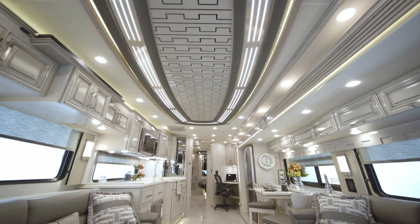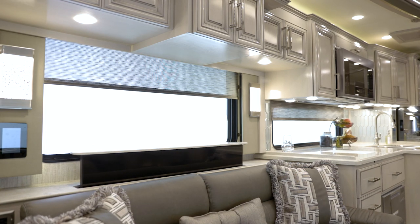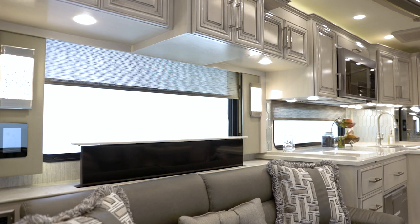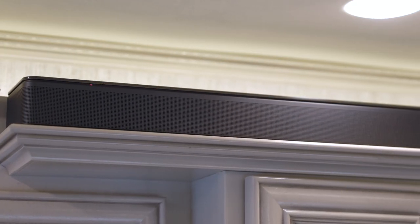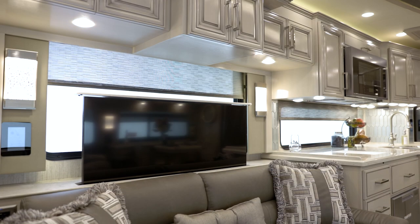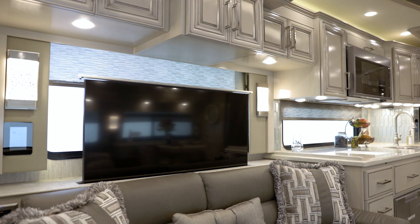A highlight of the space is the beautiful designer feature ceiling. Your entertainment needs are addressed by way of a retractable Samsung 4K LED TV and a Bose soundbar with subwoofer. A Wi-Fi signal booster comes standard, so you can easily stream movies and TV shows.